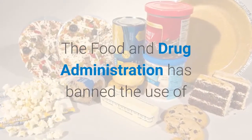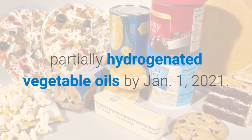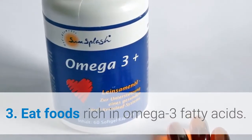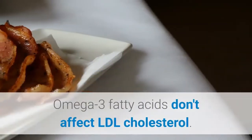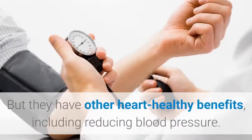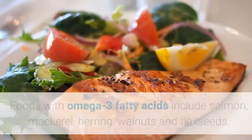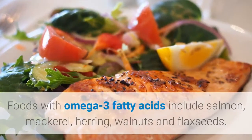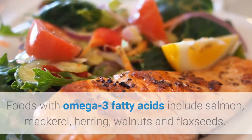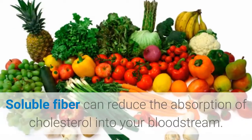The Food and Drug Administration has banned the use of partially hydrogenated vegetable oils by January 1st, 2021. Tip 3: eat foods rich in omega-3 fatty acids. Omega-3 fatty acids don't affect LDL cholesterol, but they have other heart-healthy benefits including reducing blood pressure. Foods with omega-3 fatty acids include salmon, mackerel, herring, walnuts, and flax seeds.